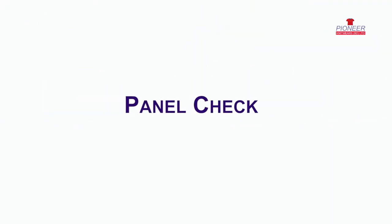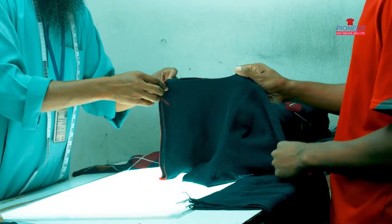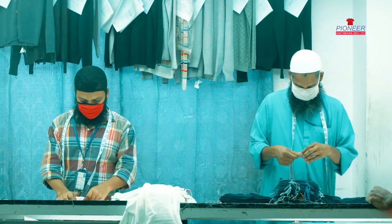After knitting is completed, all parts go to Panel Check, where the parts are thoroughly checked under panel light for assurance of top quality.